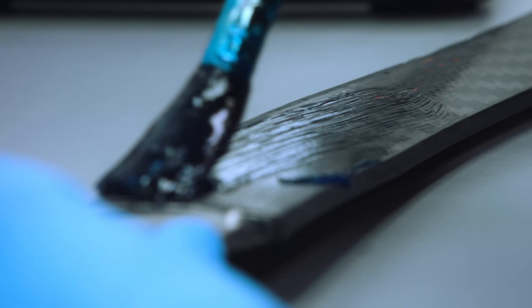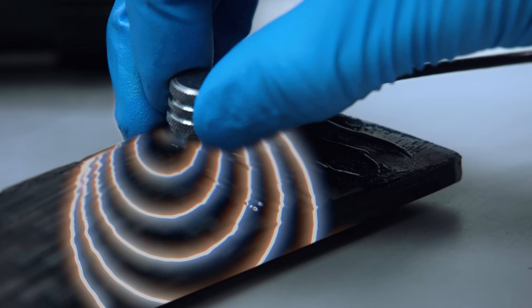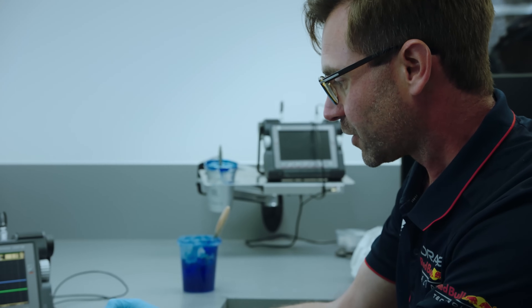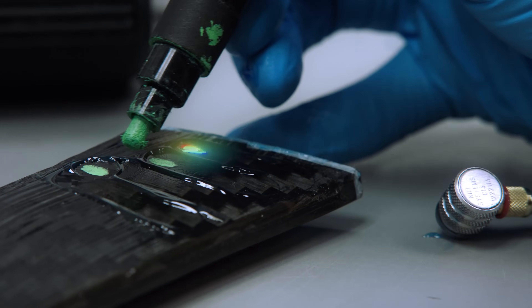We'll be applying the couplant, which sends the sound wave into the component. What we're seeing here is the sound wave being interrupted by a defect in the component. We'll start to map those out and then later on submit it to design for their analysis.